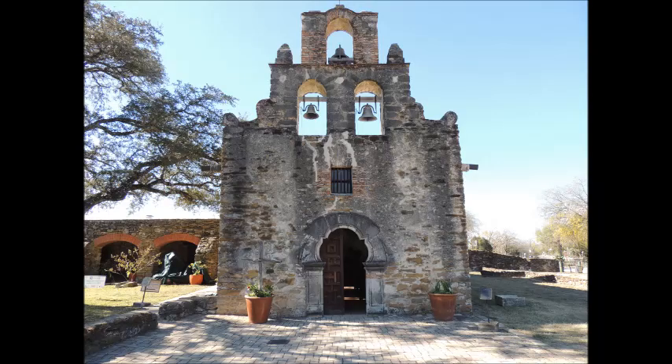This church and the surrounding area is Mission Espada. This church is also very active today.